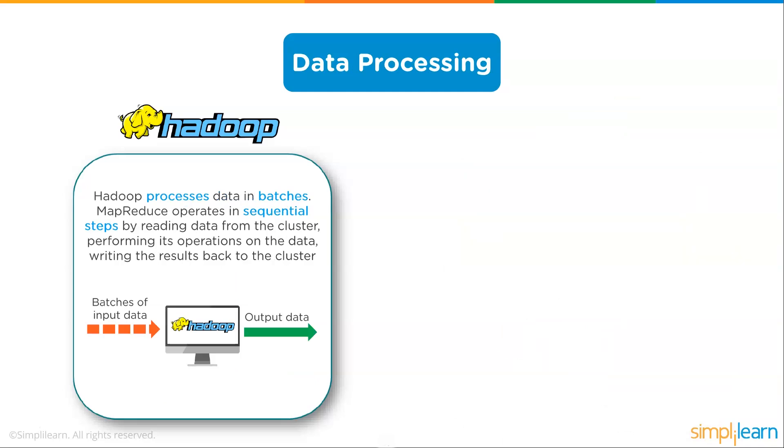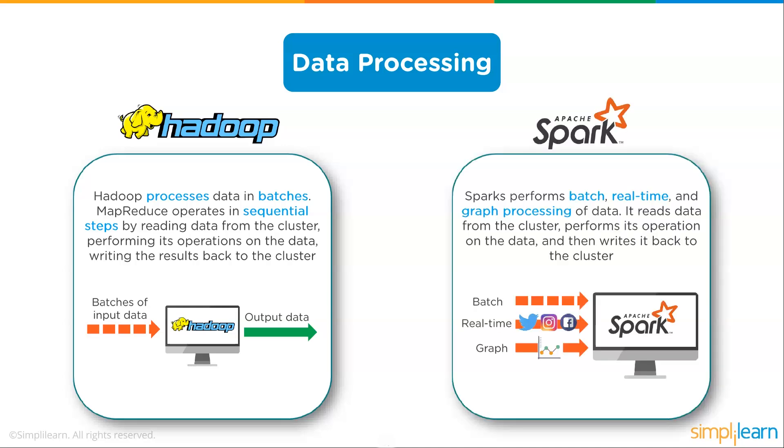For data processing, Hadoop processes data in batches. MapReduce operates in sequential steps by reading data from the cluster, performing its operations on the data, and writing the results back to the cluster. This is suited for batch jobs like nightly log file analysis or one-time analytics projects. Apache Spark performs batch, real-time, and graph processing of data. It reads data from the cluster, performs operations, and writes it back, but can additionally handle real-time and graph processing.